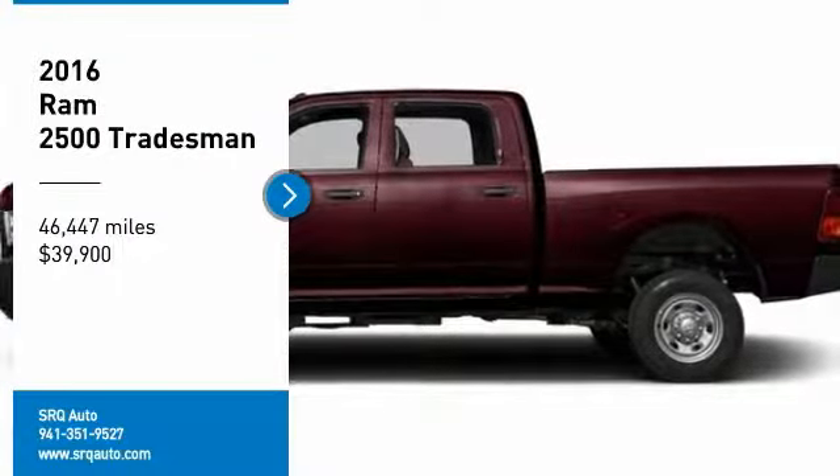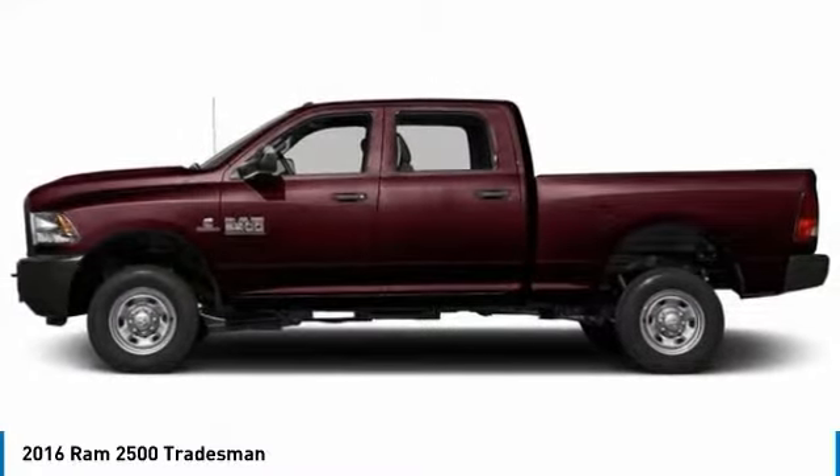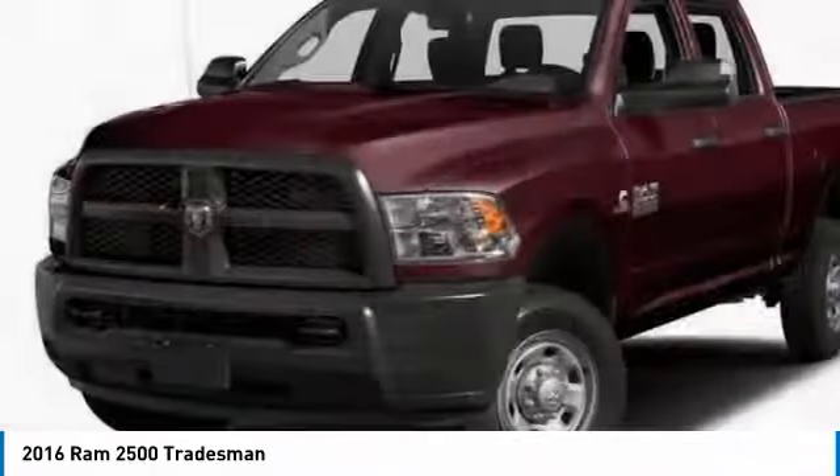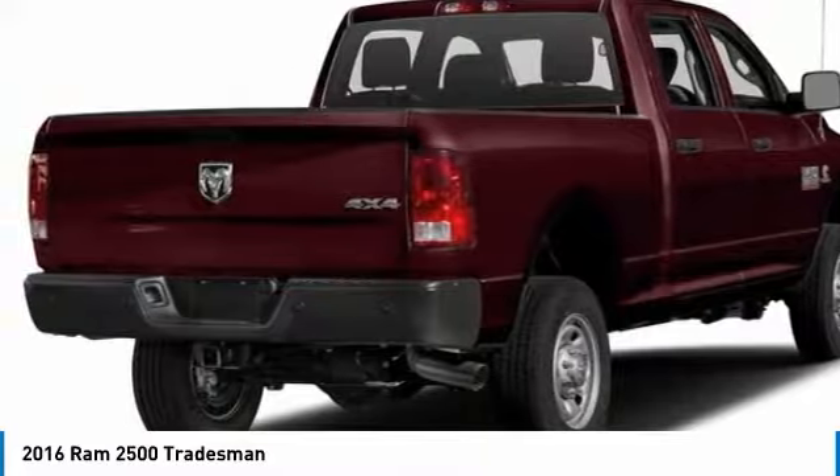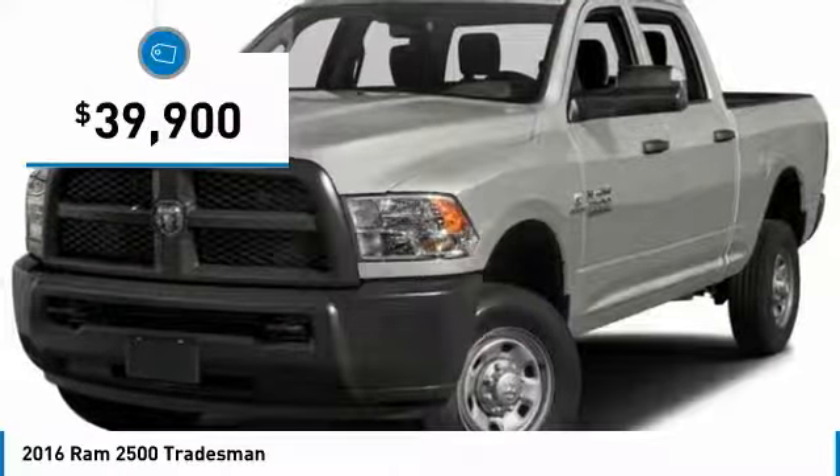Make a great choice today with the 2016 Ram 2500. The Ram 2500 is the 2010 Truck of the Year winner. It is the hardest working truck in the tow business and is priced below $40,000.